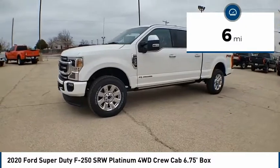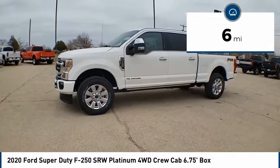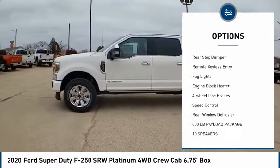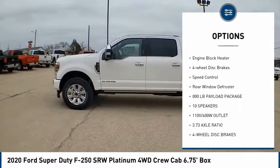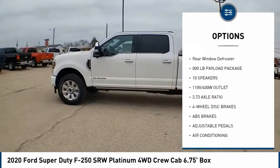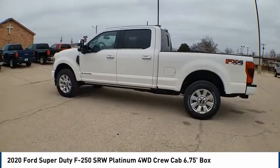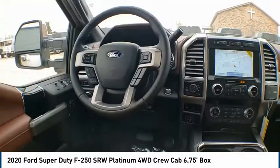This vehicle has less than 100 miles. Here are some of this vehicle's great options: electronic stability control, brake assist, traction control, rear step bumper, remote keyless entry, fog lights, engine block heater, four-wheel disc brakes, speed control, rear window defroster.